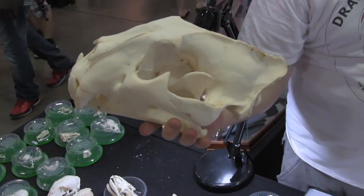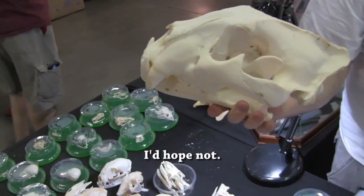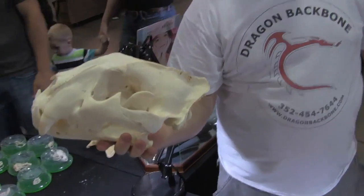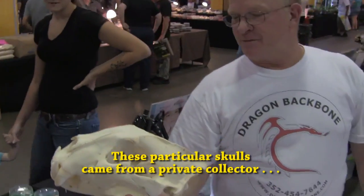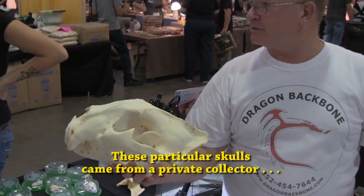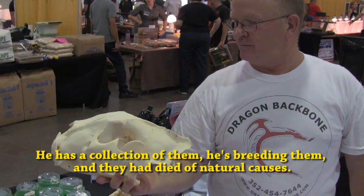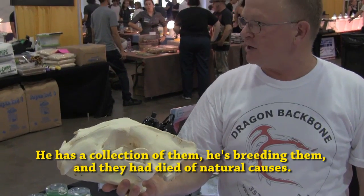Clearly, a Bengal tiger is an endangered species, so he did not kill a Bengal tiger to get this skull. Explain to me how you do the skulls and what happens. These particular skulls came from a private collector, a private zoo here in the state of Florida. He has a collection of them. He was breeding them, and they had died in a natural process.